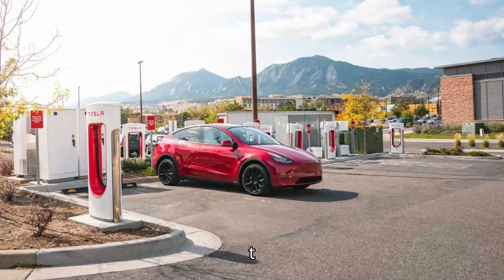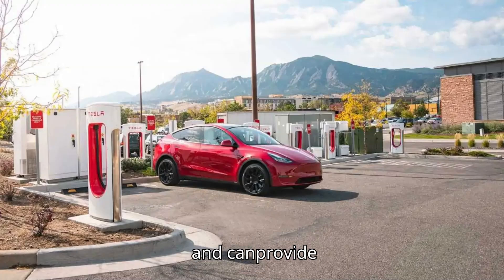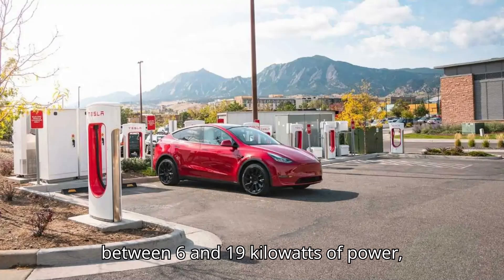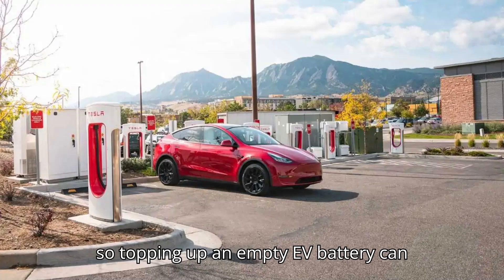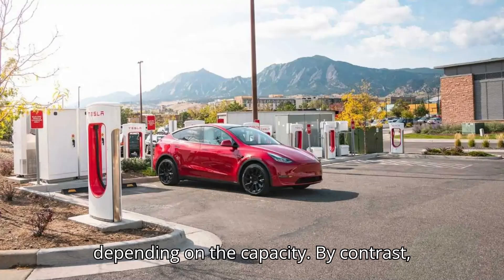The largest number of public EV chargers in the U.S. are Level 2 plugs — 140,387, according to the Joint Office. These need a 240-volt connection and can provide between 6 and 19 kilowatts of power, so topping up an empty EV battery can take anywhere from 4 to 10 hours, depending on the capacity.